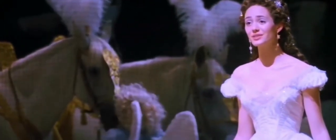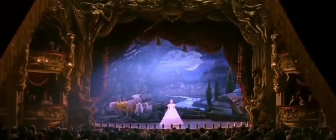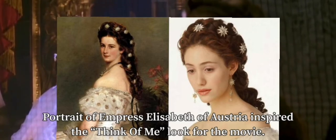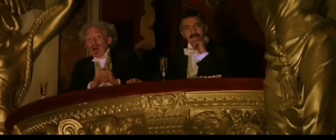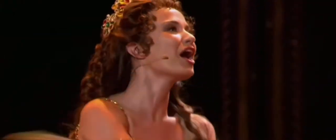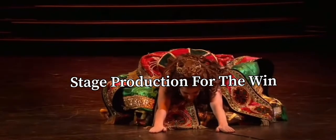Overall, I can understand the changes made for the 2004 film — it makes sense perfectly. But in the end, as much as I actually like the 2004 costumes for this scene, stage production for the win.